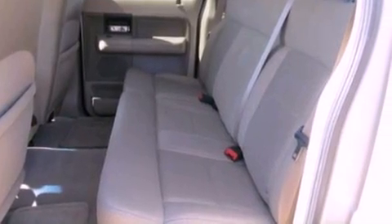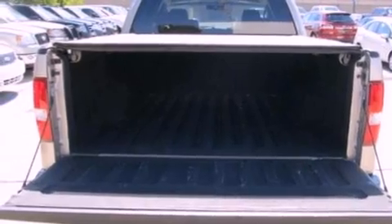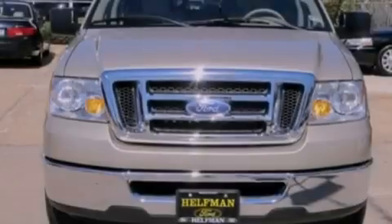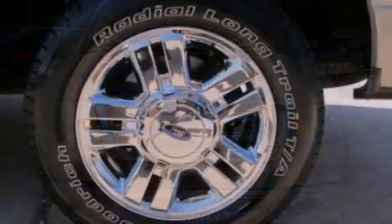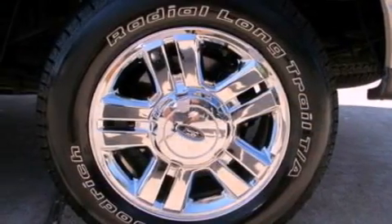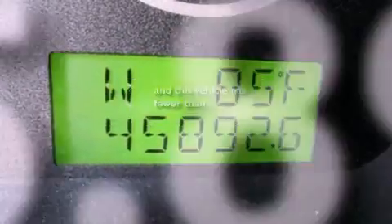Its top features include a rear folding seat, cruise control, full power accessories, a CD player, a double wishbone independent front suspension, 17-inch wheels, an engine immobilizer theft deterrent system, a low tire pressure indicator, front and rear reading lights, and this vehicle has fewer than 46,000 miles on the odometer.